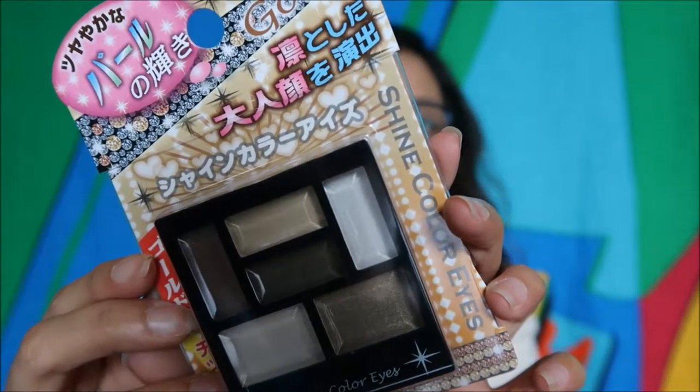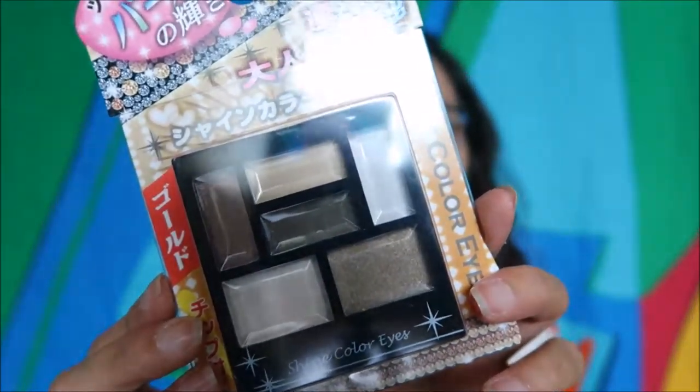Next from Daiso is the Shine Color Eyes palette — that's the name. It has 1, 2, 3, 4, 5, 6 colors. It's kind of nude-nude vibes. That's the look of it. I also bought some bento tools from Daiso. I like buying bento tools, but I've kind of stopped because I get tired from work. I want to prepare food for the kids the night before so it's not stressful the next day. Anyway, that's what I got from Daiso.